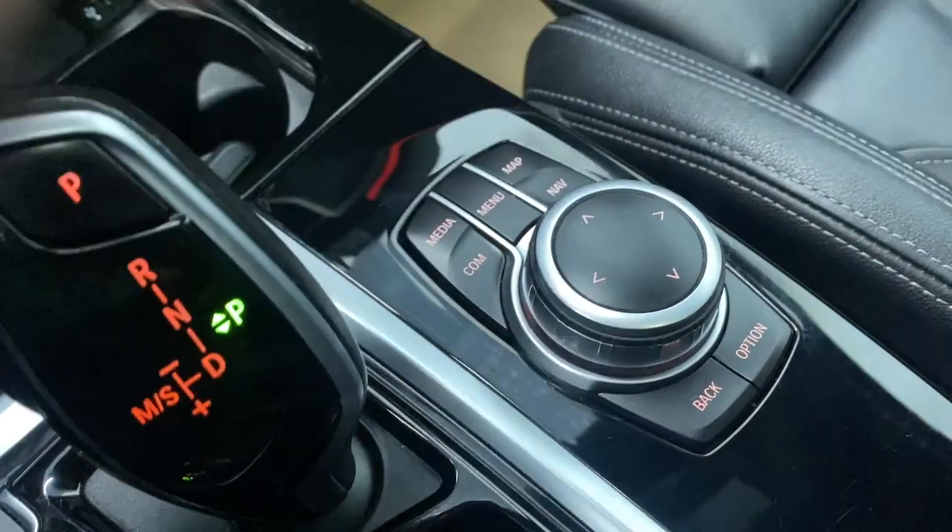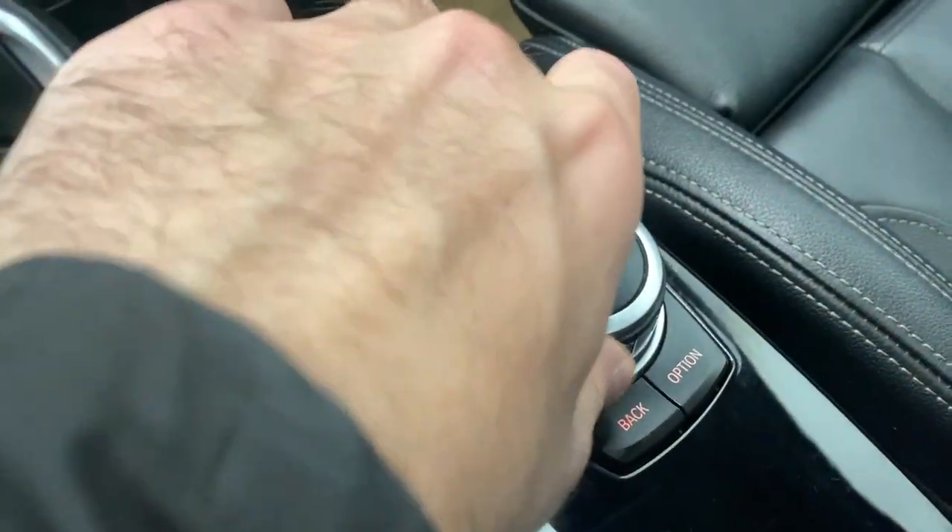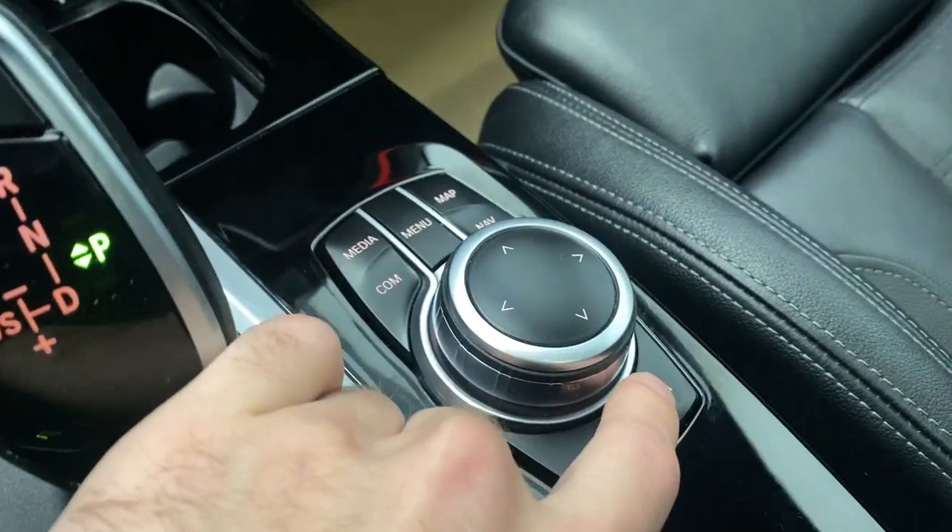Over here, this is the dial used to control everything on the infotainment — your media, communications, menu, map, nav — with a little spinner dial here. Back and your option button as well.